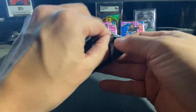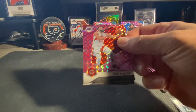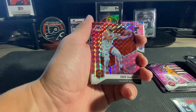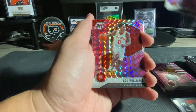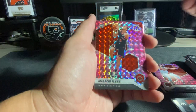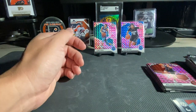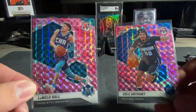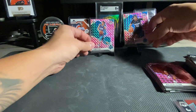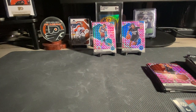And our last pink - we've got Fred VanVleet. Subscribe to our channel and comment below if you like any of the pulls that we pulled on these packs here, and we'll catch you on the next one!